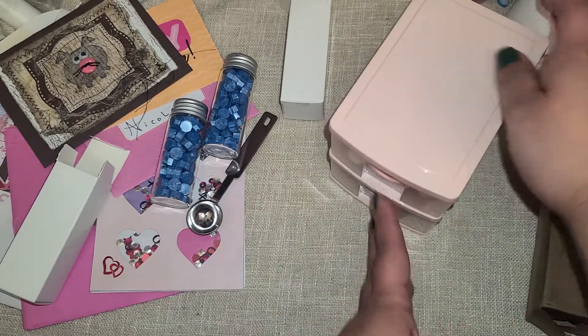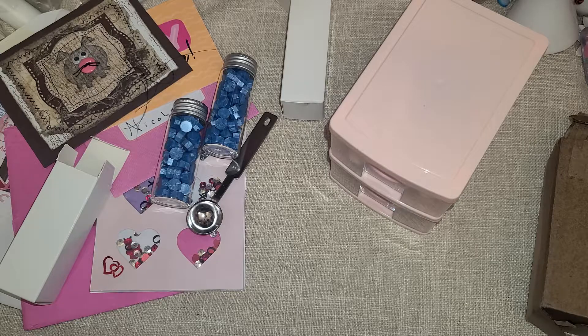Alright guys, that is it for this little happy mail video. Thank you so much for watching — I hope you guys are having a fantastic day. We'll see you later, bye guys!